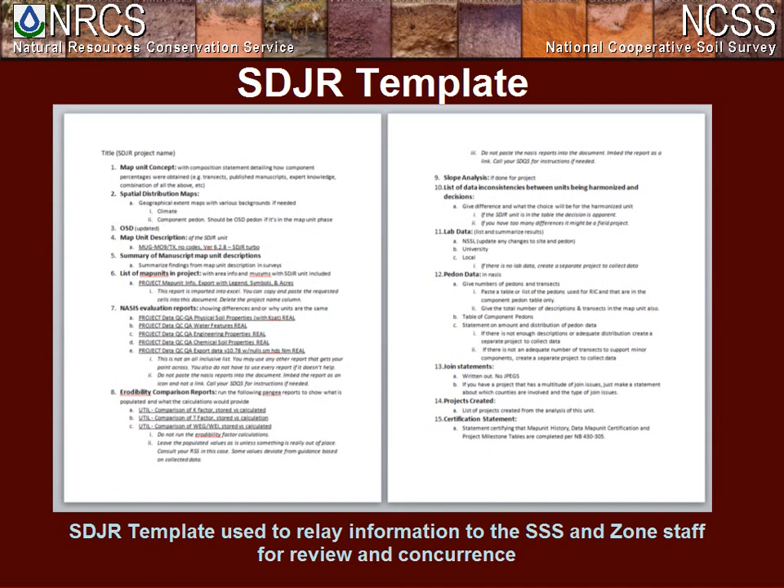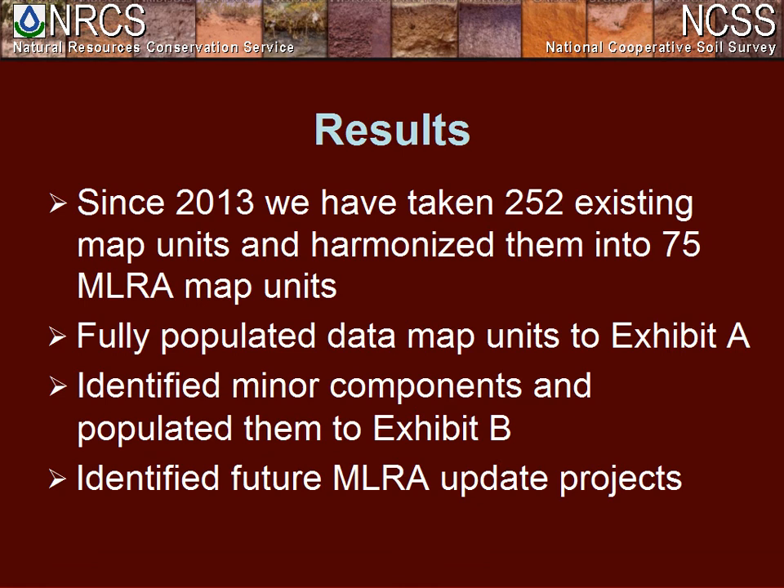The template is received by the STQS and then sent to the state soil scientist, resource soil scientist, and the MLRA leader for comments. Once everyone has reviewed and approved the project, it is correlated. As a result of all this SDJR work, in 2013 we were able to take 262 existing map units and harmonize them to 75 MLRA map units — consistently populated, with minor components identified through Exhibit B, and future MLRA update projects identified and documented.